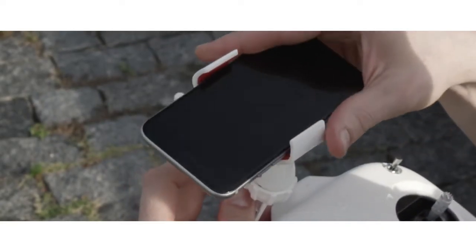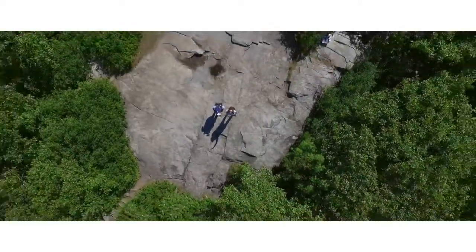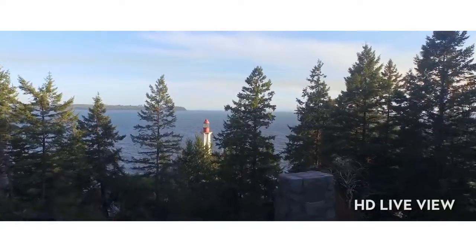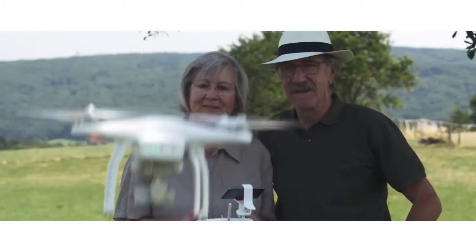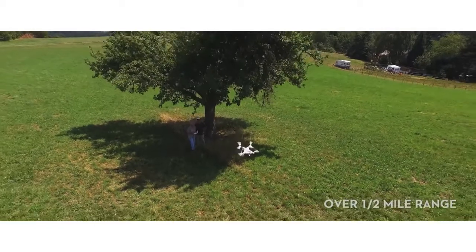Simply connect your mobile device to the Phantom and turn your camera into a live bird's-eye view from the sky. This real-time HD view runs on built-in Wi-Fi, enabling you to see everything, take pictures and video instantly, and access a wealth of other features as you fly over half a mile away.